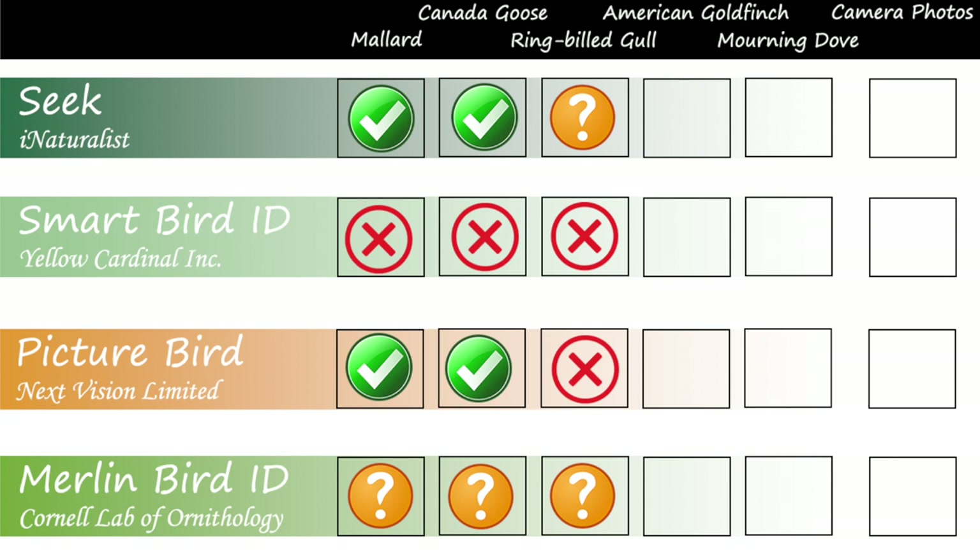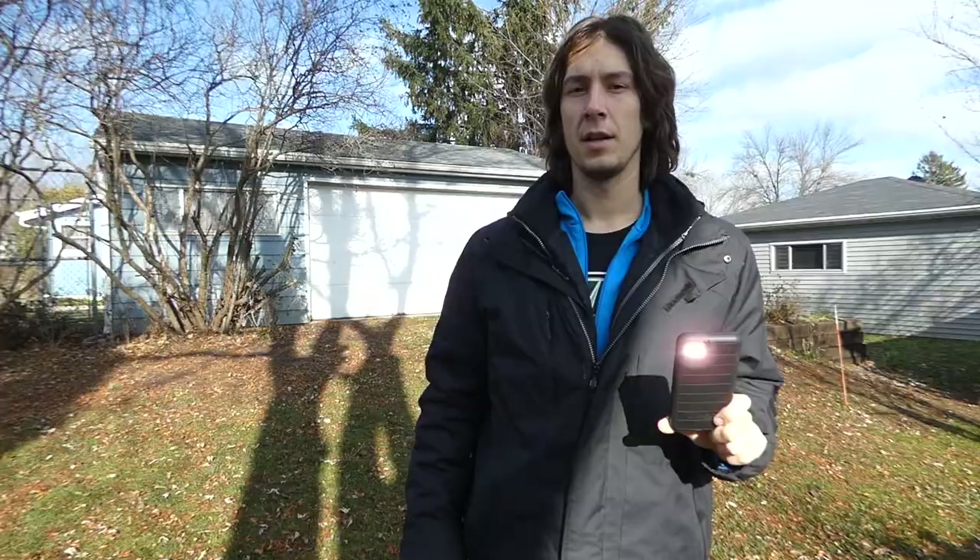After testing the apps on some larger birds, Seek and Picture Bird were able to correctly identify two out of the three birds to species. Since Seek was only able to give us 'gulls' for the ring-billed gulls, we can't say it was incorrect, but it still wasn't able to identify them to species from that distance. Smart Bird ID was not consistent with its mallard identification and incorrect on the other species, so it went 0 for 3. We were able to load the packs for Merlin before heading to the feeders to test the apps on some smaller birds.